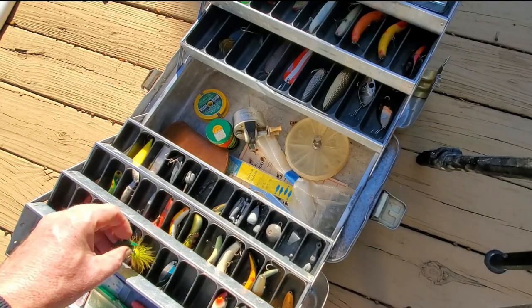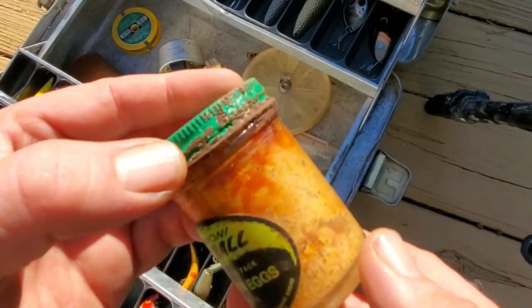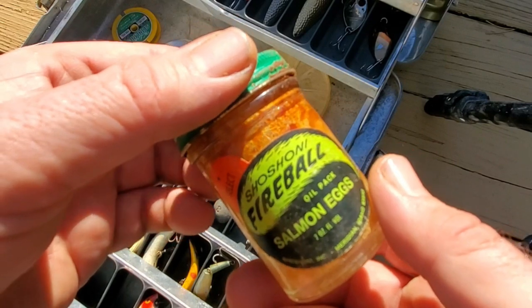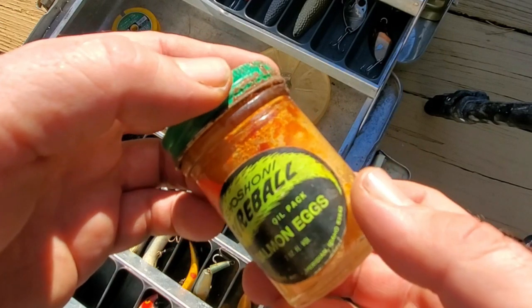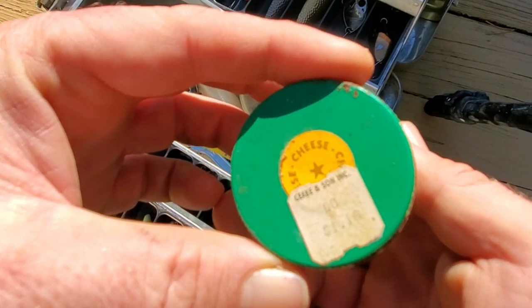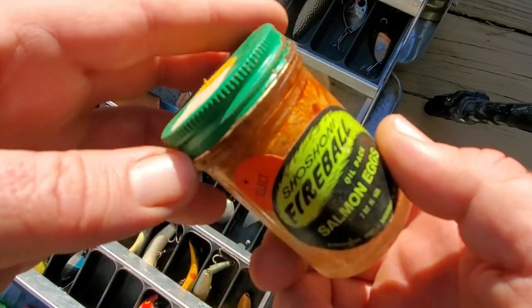Speaking of salmon, down here in the bottom you've got some nasty, probably stanky salmon eggs — Shoshone Fireball oil-pack salmon eggs, a product of Meridian, Idaho. That was a dollar eighteen back at Geek and Son Corporation. Cheese flavored.